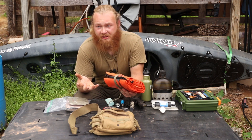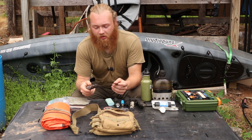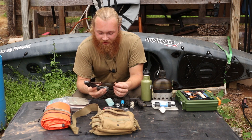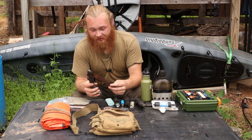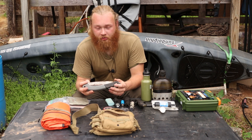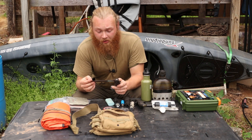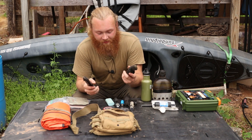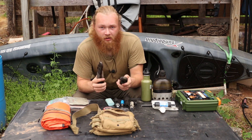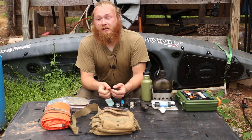The next honorable mention is a folding saw. This saw has seen some days — I've had it forever. I dropped it out of a tree once and found it later, which is why it's got some rust on it, but it still cuts well. In the situation of being lost or stranded, being able to cut small limbs and trees to fashion shelter and other tools is really nice. It also takes the workload off your knife — your knife edge will last longer.